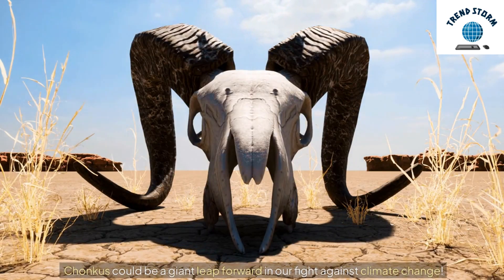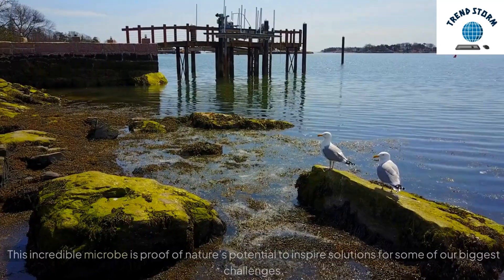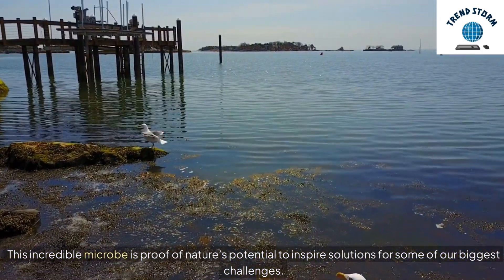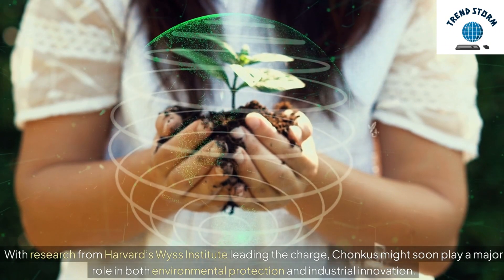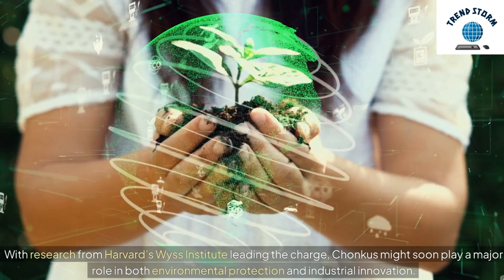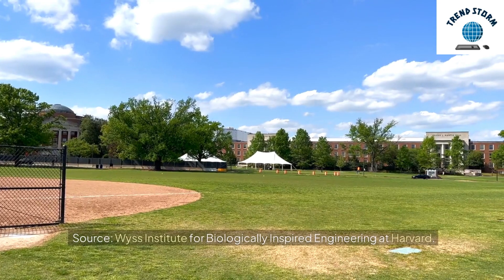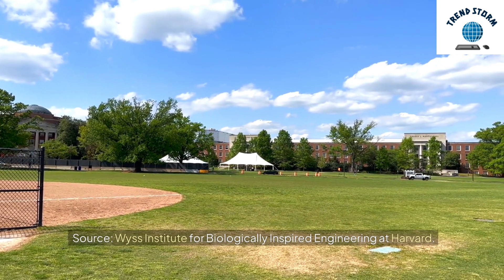Chonchus could be a giant leap forward in our fight against climate change. This incredible microbe is proof of nature's potential to inspire solutions for some of our biggest challenges. With research from Harvard's WIS Institute leading the charge, Chonchus might soon play a major role in both environmental protection and industrial innovation. Source: WIS Institute for Biologically Inspired Engineering at Harvard.